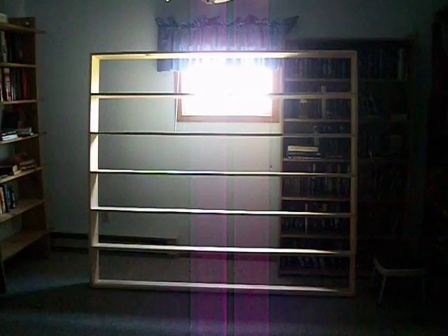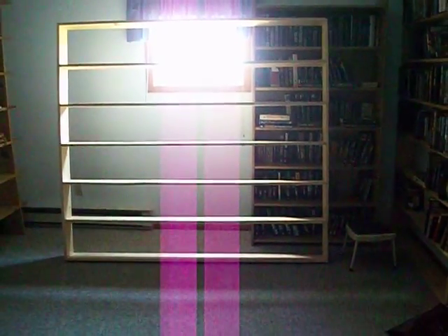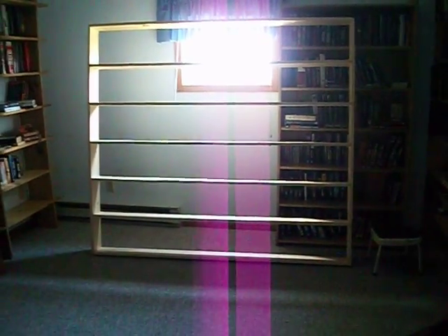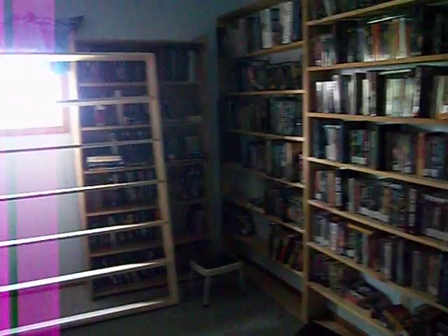That's the new set of shelves we built today, right now just leaning there. It's going to go along this section right here, with another one back to back — there's going to be two ten-foot rows from about where it's at. The rest of the library is really full progress.